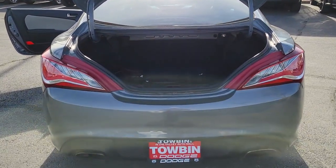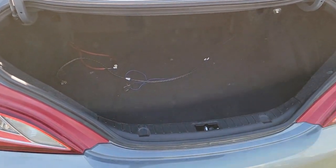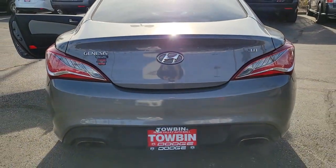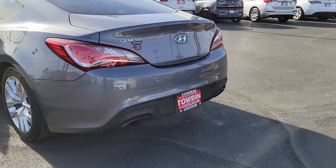These are just some of the great options this vehicle comes with: alarm, leather steering wheel, auto-dimming rear-view mirror, tire pressure monitoring system, universal garage door opener, floor mats, side airbag, driver illuminated vanity mirror, engine immobilizer, and cruise control.